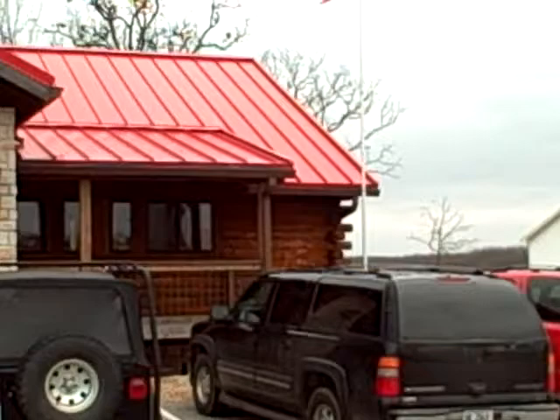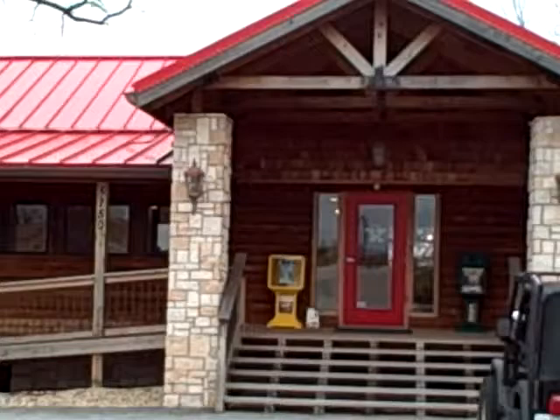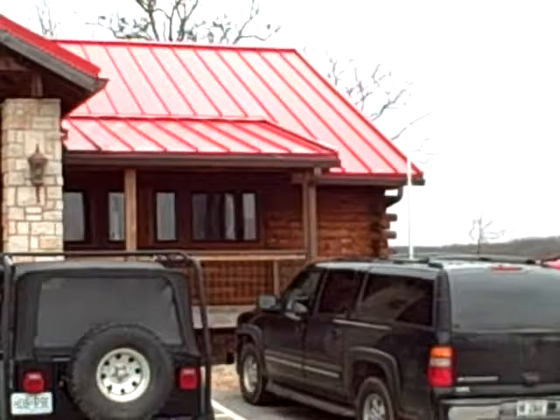Well, this is our office. Everybody's at work, selling lots of houses, taking care of a lot of people. I guess we have a log cabin for an office and it's super cool. So if you're ever in town and you're looking for us, just look for the log cabin with the big red roof.